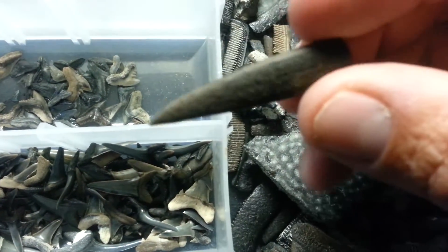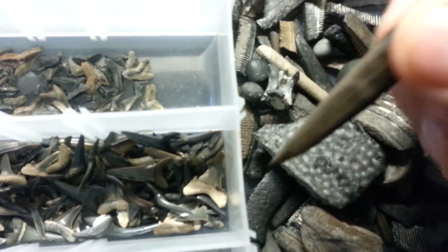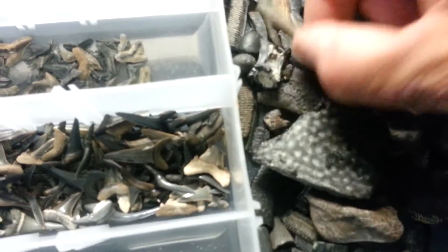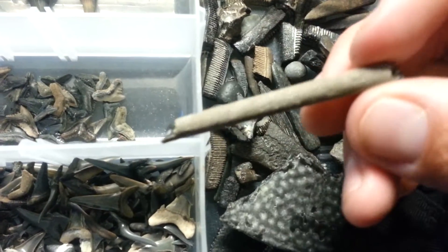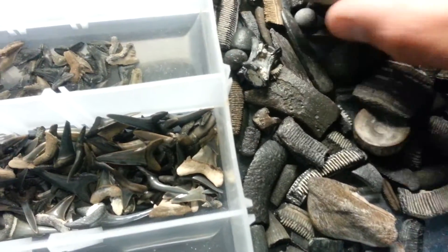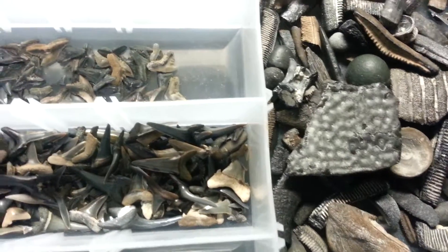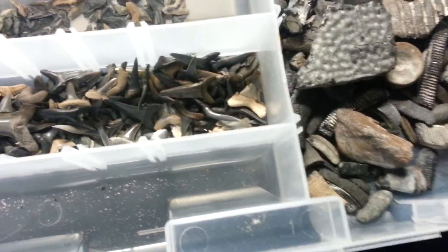I think these are from the bale fish. And I'm not sure what that is — it almost looks like part of a stingray board maybe. Oh, there's a shark tooth that got in there — I'd put that back. Got mixed up in there somehow.